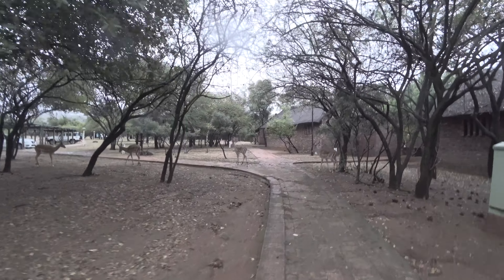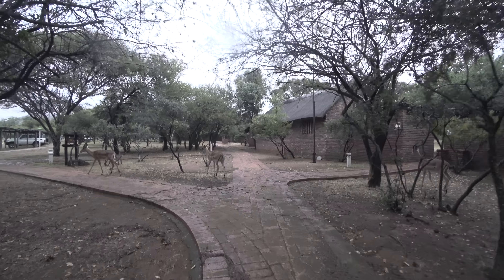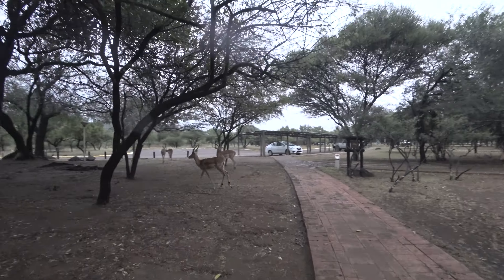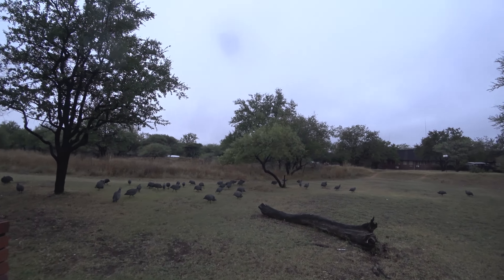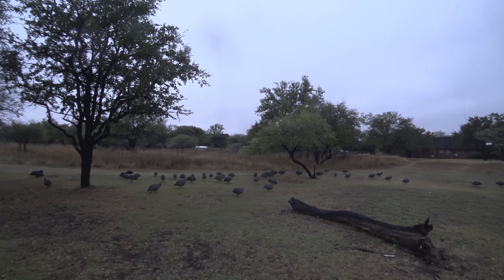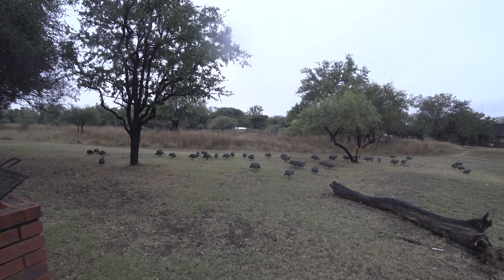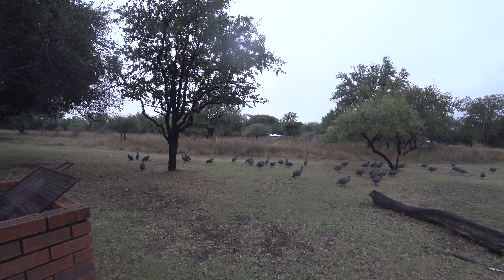This is the lodge where I'm staying, and as you can see, wild animals are just around the corner — all around you. You go to park your car and you can see antelopes. You open your door in the morning and you can see birds, antelopes, and some other animals as well. That's pretty neat, isn't it? Well, as long as it's not an animal that will possibly attack you.